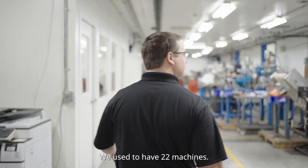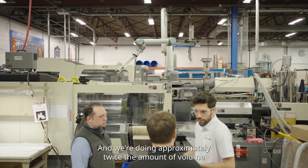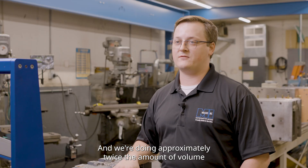We used to have 22 machines, now we have 18. We used to have 120 employees, now we have 46, and we're doing approximately twice the amount of volume in a year.